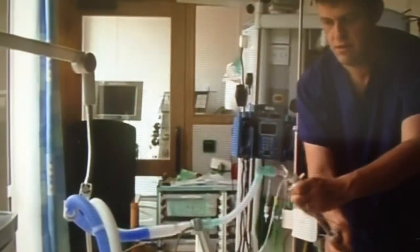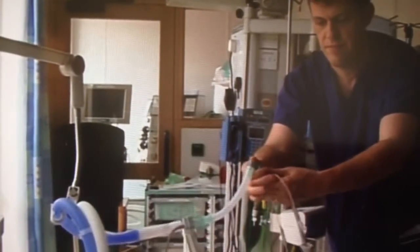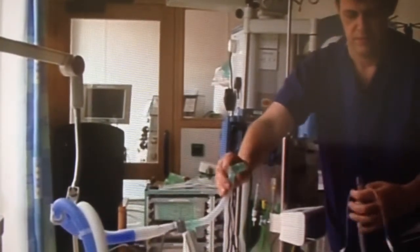Norfolk says it's saving money and saving lives by using a new ventilation tube invented by one of its doctors. The Queen Elizabeth Hospital says it's almost eradicated pneumonia in intensive care patients as a result. Dr. Young is responsible for one extra person per week walking the streets of Norfolk — because of this tube he designed.